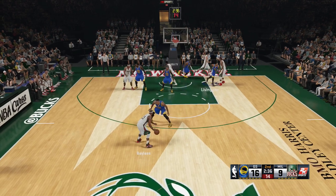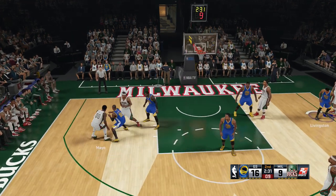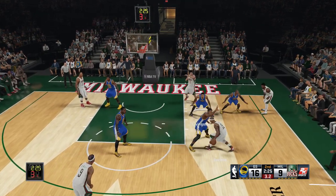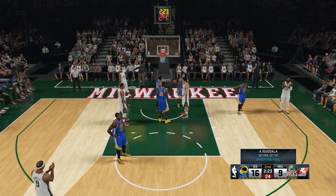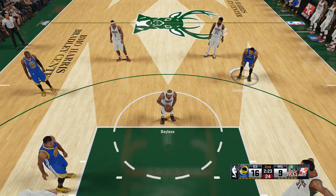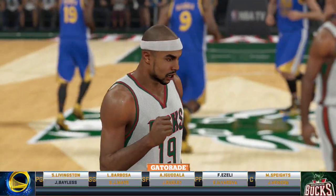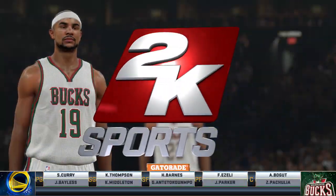Here is Bayless. Passes to Mayo. Dudley with a screen for Mayo. Here is Bayless. Jared Bayless, a combo guard out of Arizona — very athletic, more of an offensive-minded player. He had his best season back in 2011-12 with the Raptors, but his shooting percentages have fallen.